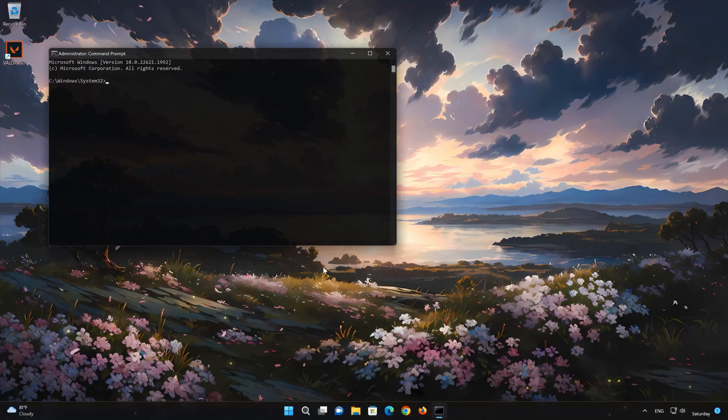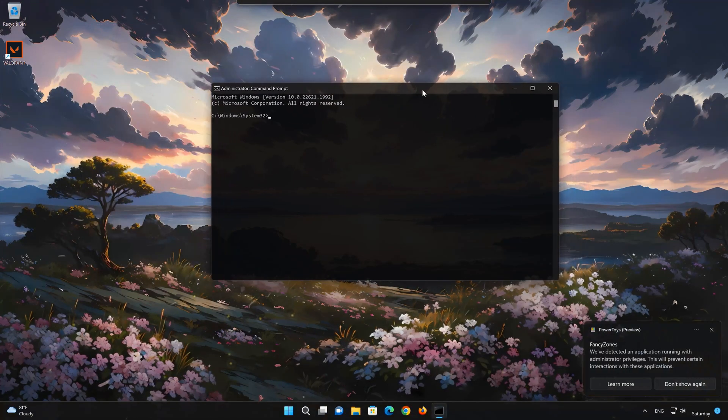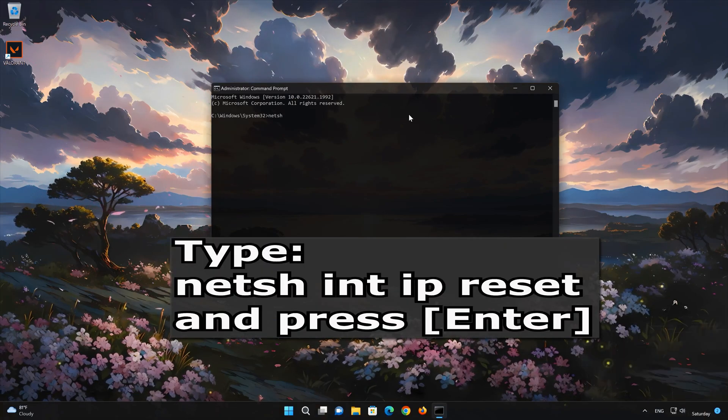In this tutorial, you will learn how to fix your wireless connection.